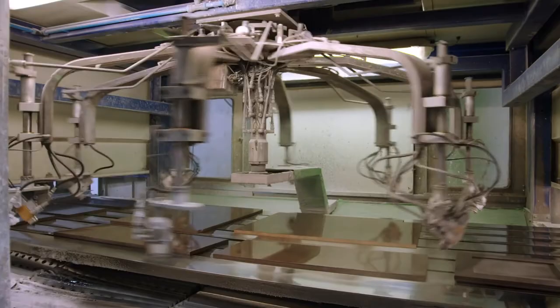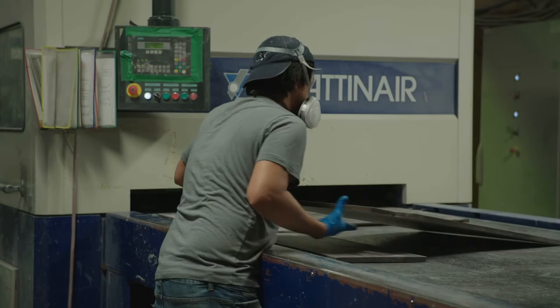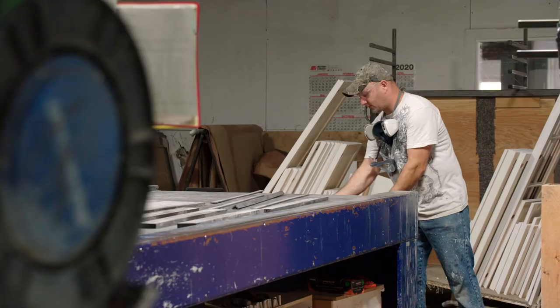Since the new spray machine has been implemented, that's reduced our manpower substantially — we now have three people running the machine. The footprint has also reduced because it's more compact.